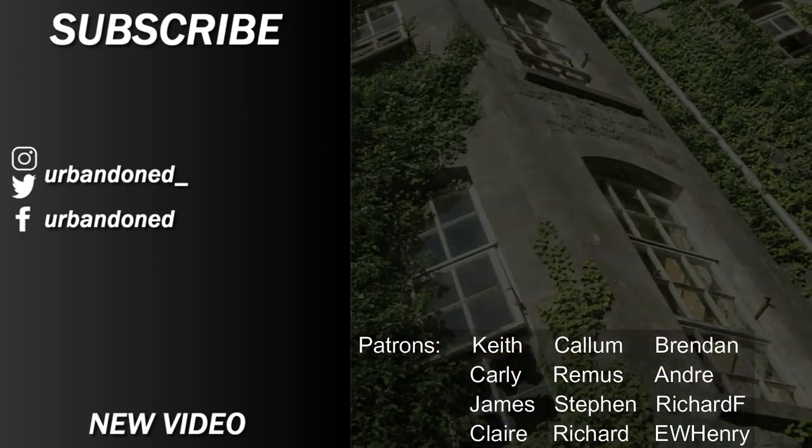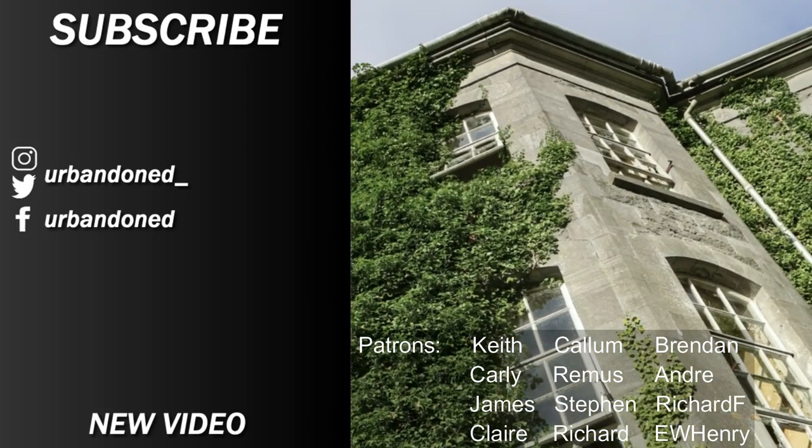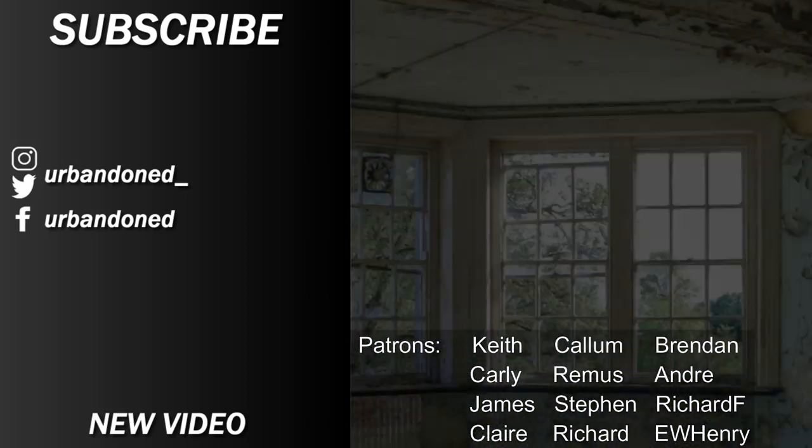Thanks for watching our latest episode. This was the last bit of footage filmed on our island trip. You can watch the whole series linked in the description. See you next time.